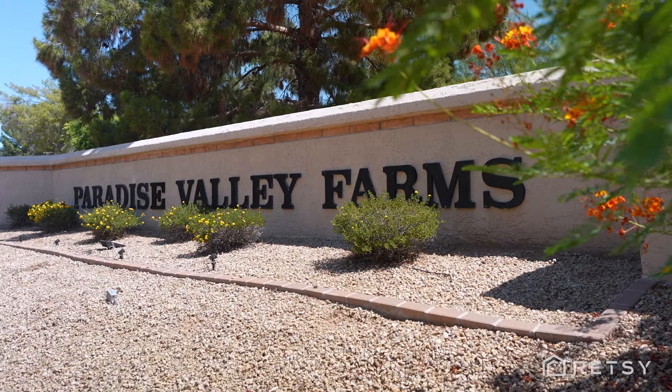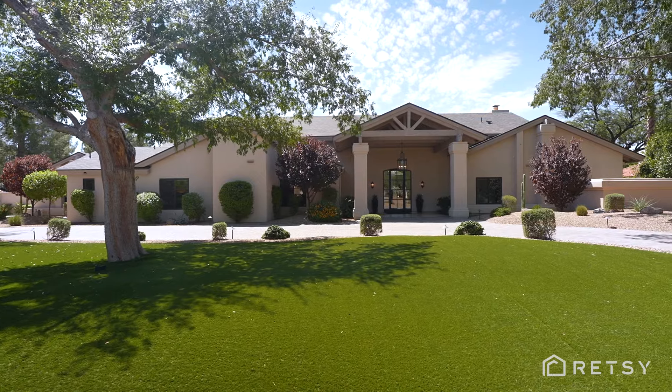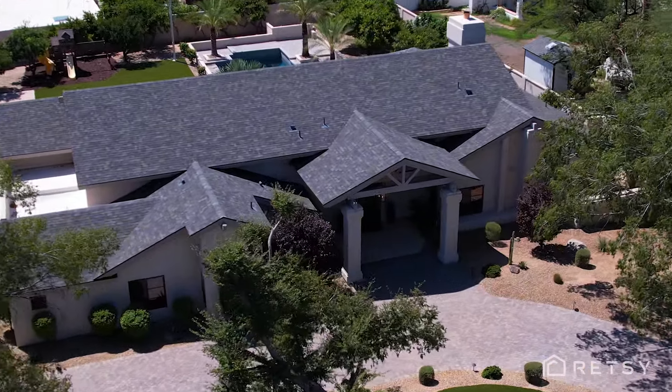Hi, I'm Angela Phillips with the Gable Phillips Group and RETSI. And I'm Kirk Linehan with the Linehan Group. Welcome to our newest listing at 7281 East Royal Palm Road, an amazing community of Paradise Valley Farm, which is nestled between Scottsdale and Paradise Valley.